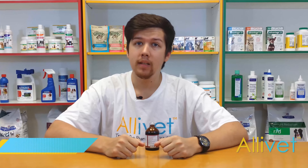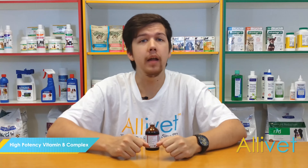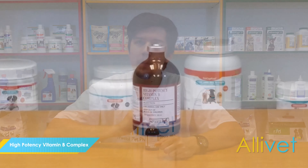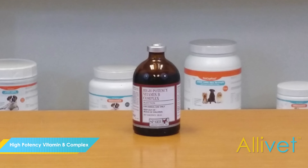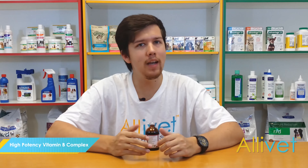High-potency vitamin B complex injection provides your dogs, cats, horses, cattle, swine, and sheep with the vitamin B they need. Vitamin B complex contains vitamins such as thiamine hydrochloride, riboflavin (B2), niacin, and vitamin B12.